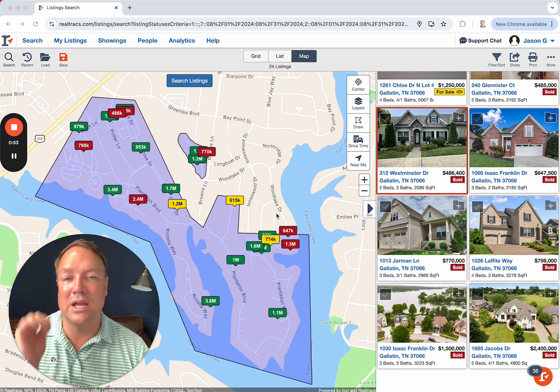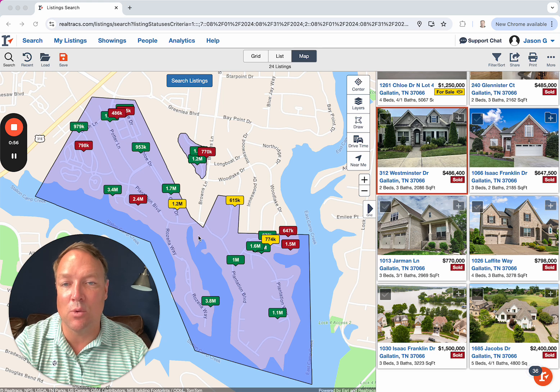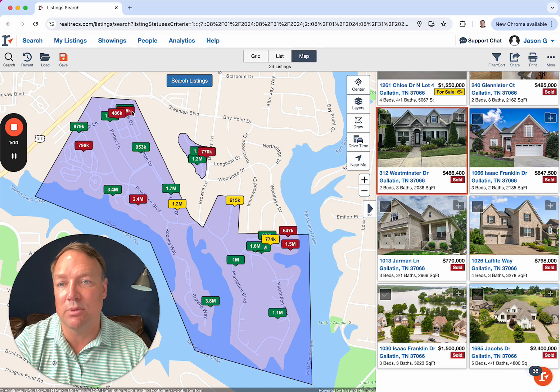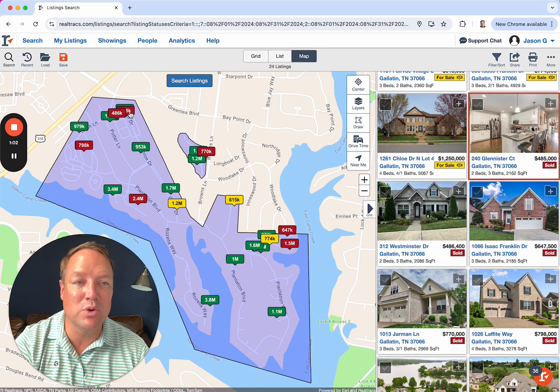What we saw in the last month: we saw 3 homes go under contract and 7 close out. I'm going to go through some of the ones that closed to help you get an idea of value for your property in Fairview Plantation. We saw 2 of the townhomes up on Glen Minister close.